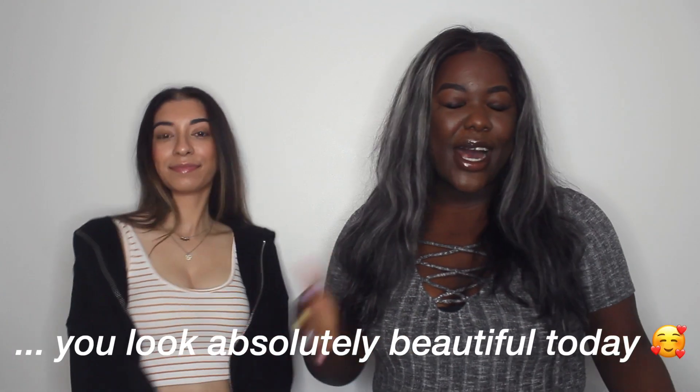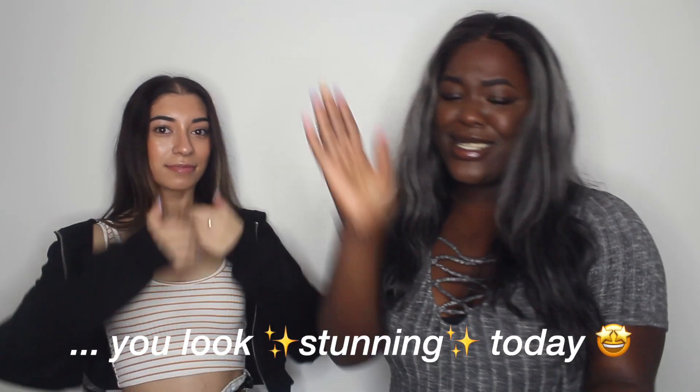Hey, what's up everyone! Hey besties, how are you doing today? Welcome back to our channel. If you're new and this is the first thing you see — hi, you look absolutely beautiful. Actually, scratch that — you look stunning today!